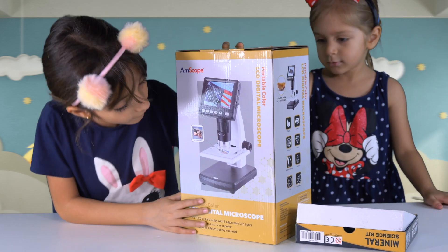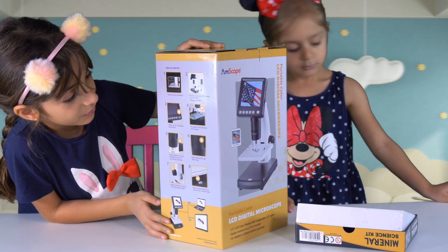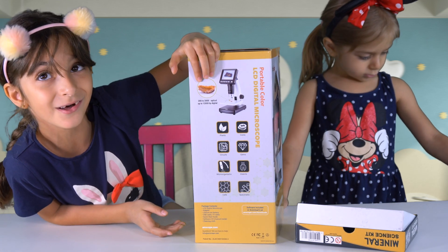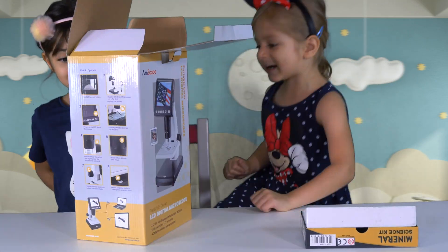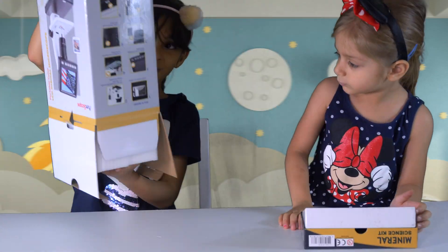This is so cool! Look at this! You can see the stamps! And look, this is how you turn it on! Now we can actually see the rocks closely! Yay! Let's open it! Look at this! Look at this! Oh my gosh!